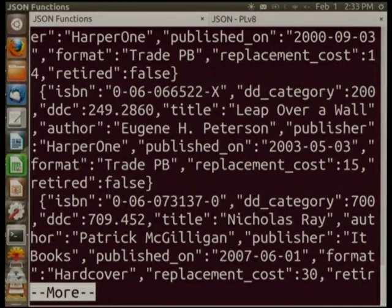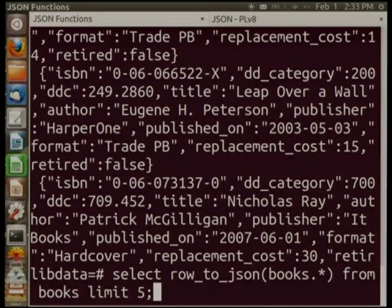There's also an array_to_json function to directly convert Postgres arrays to JSON, and you can nest these. So if you had a table with arrays in it, you'd get rows as JSON and JSON arrays within the JSON. We're already using it in production at one of our clients.